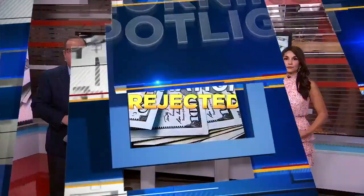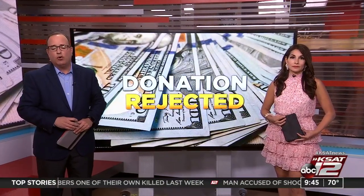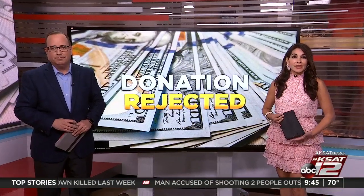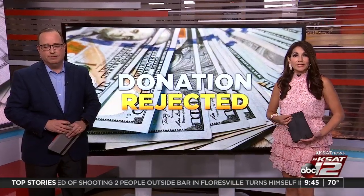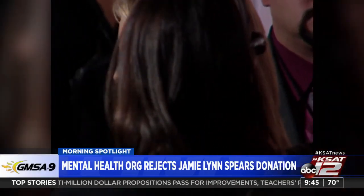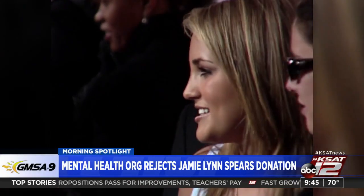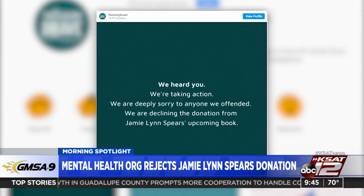Welcome back. It's just about 9:45. Jamie Lynn Spears, Britney Spears' younger sister, will have to find another organization to donate to. Mental health organization This Is My Brave has declined an offer of proceeds from her forthcoming book. Supporters of Britney Spears say they don't believe Jamie Lynn has been supportive enough of her sister during her conservatorship. Back in July, Britney criticized her sister while describing how she has felt living under conservatorship. The organization announced the rejection on Instagram.